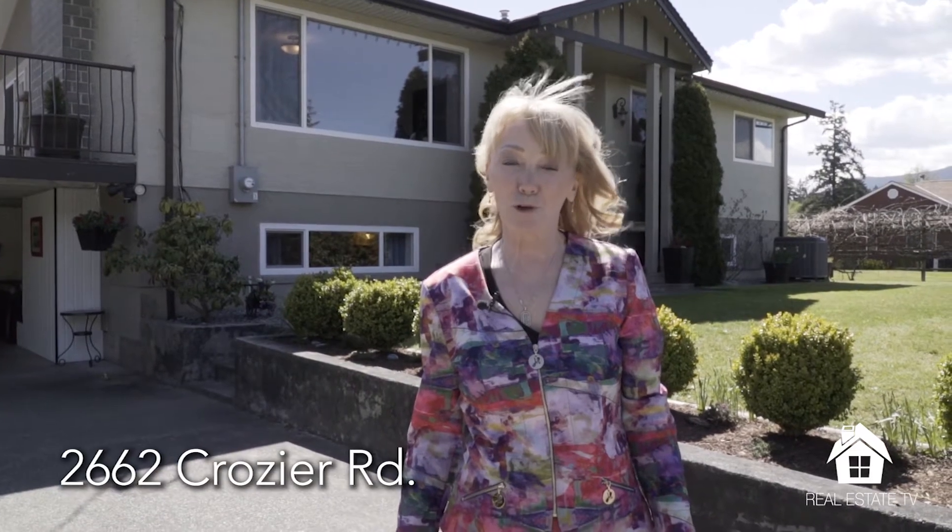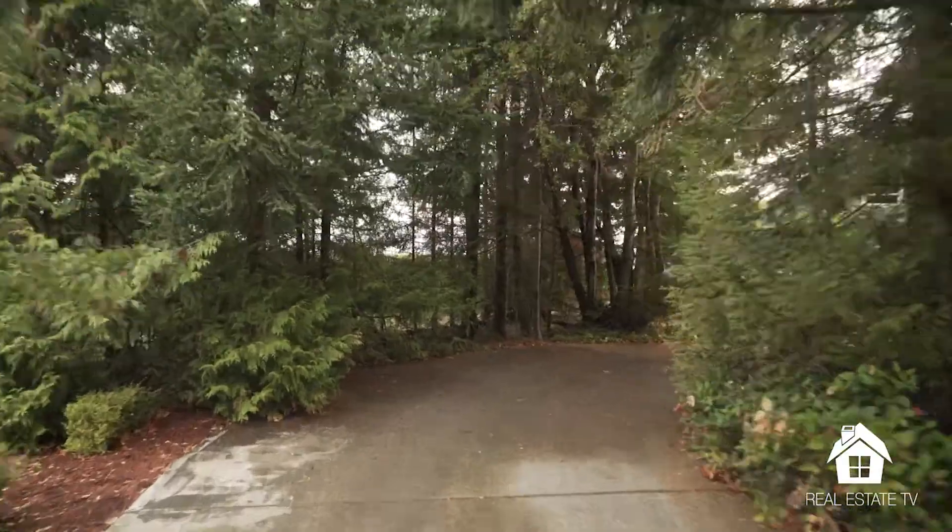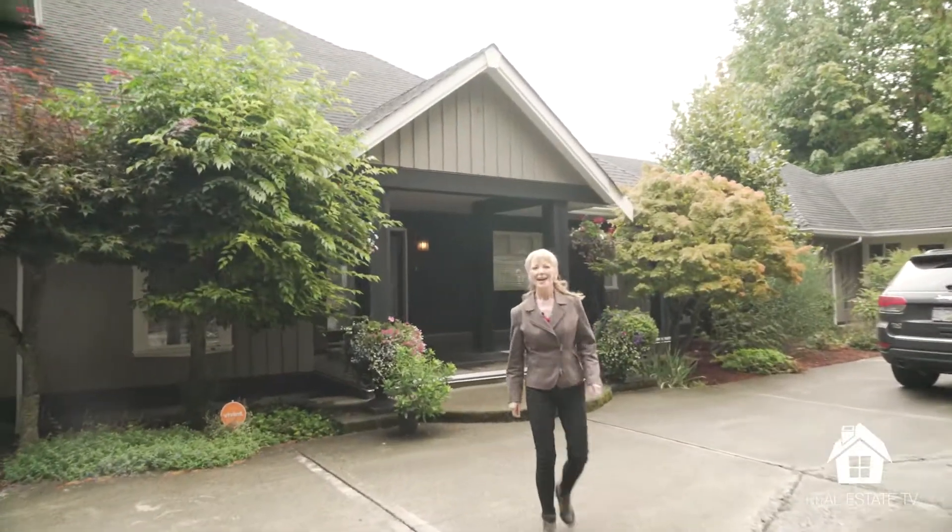Welcome to 2662 Crow Zero Road in Chemayness. This beautiful 2,800 square foot fully renovated home on 0.34 of an acre is magnificent. Come on in and see. Hello, I'm Debbie Simmons, your host of Black Press Media's Real Estate TV.